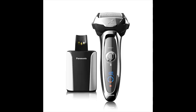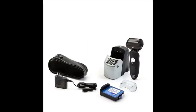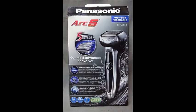The convenient wet/dry design lets you shave and trim in the shower or bath with foam, gel, or soap, and dry by holding under warm water to rinse away hair stubble and residue.